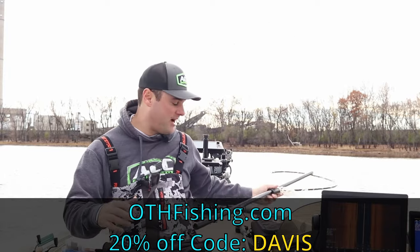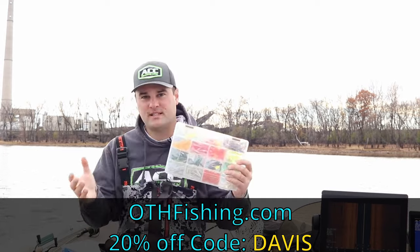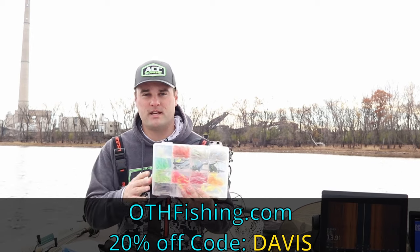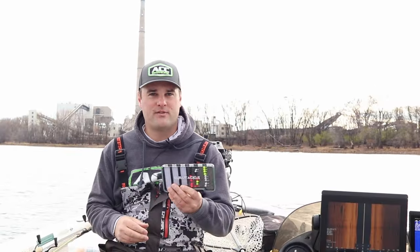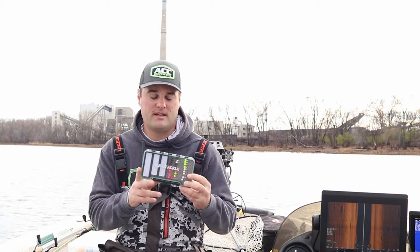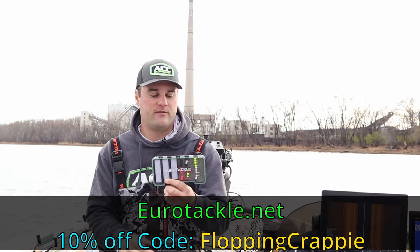They also have bait kits if you're not sure which lures you want — they sell kits like this one, including clear water kits, muddy water kits, and brim and black crappie kits. Speaking of ice fishing season, there's another lure company I work with that I think will have some current sales. If not, you can use promo code FLOPPINCRAPPIE to get 10% off. That company is Eurotackle.